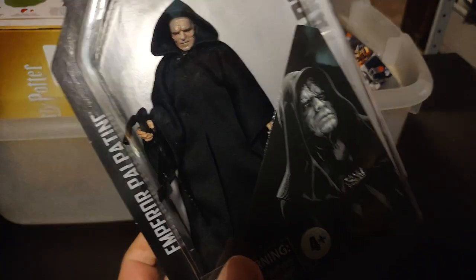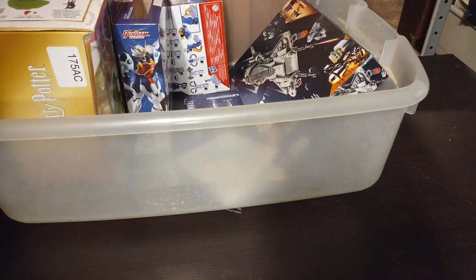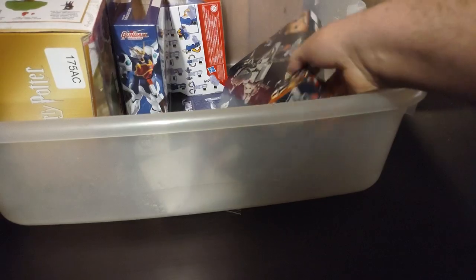Next on the list, we got a Star Wars Black Series Emperor Palpatine. I do not have him in my Star Wars collection, and I didn't find him at Ross, so I wound up paying a little bit more for him. Same went for the Zeo Ranger Cog — I would have loved finding them there, but they didn't have them.